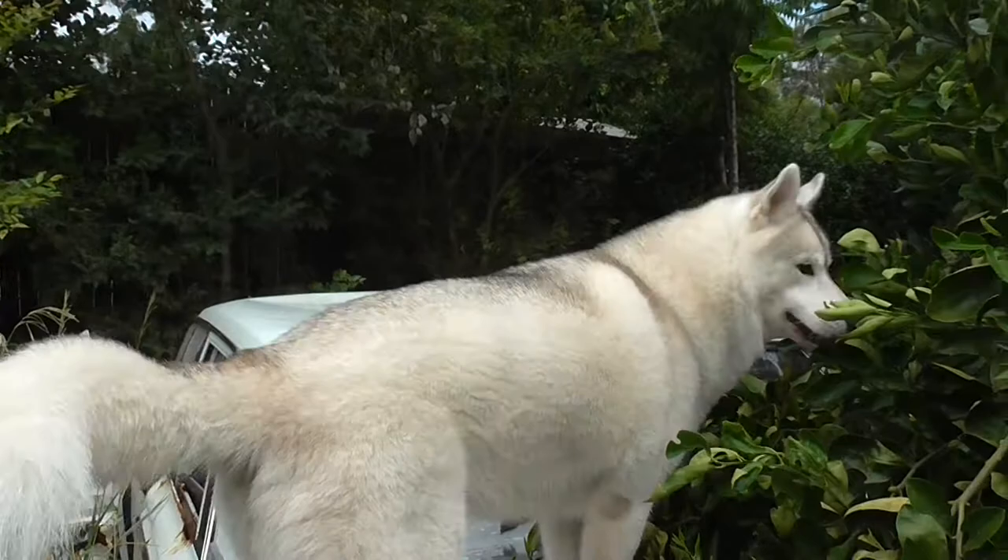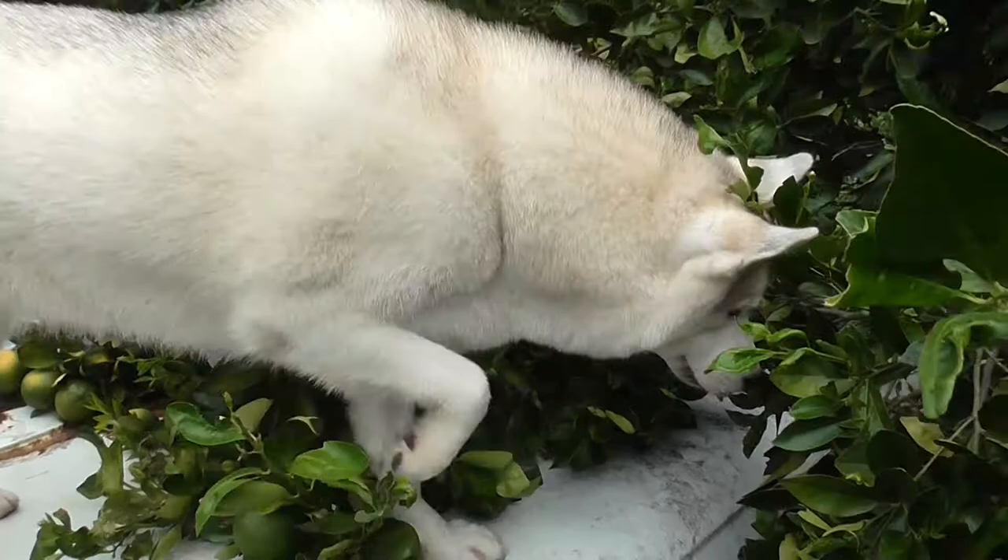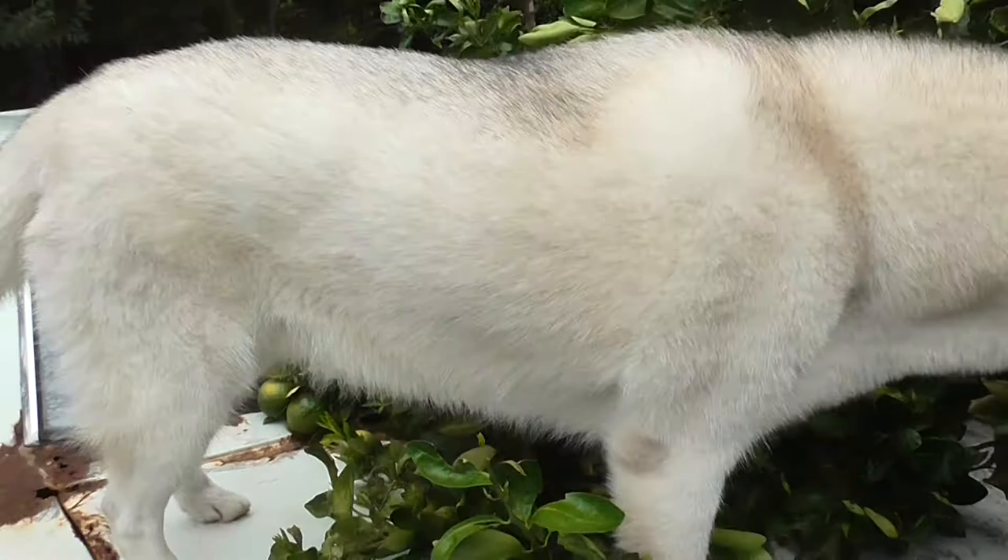Hey Tikani. So we're out in the backyard and Tikani's got a few problems with her car. Not much problems with gardening but a problem with her car.